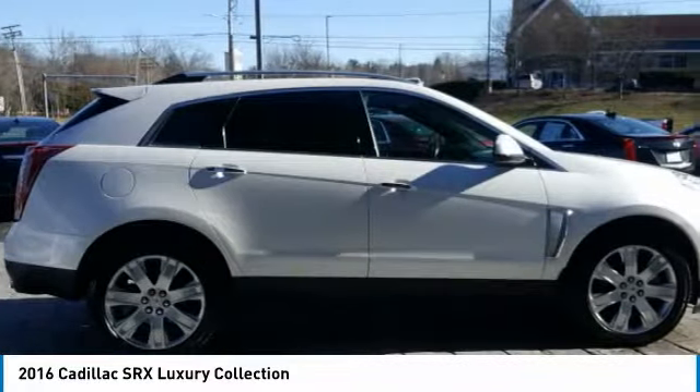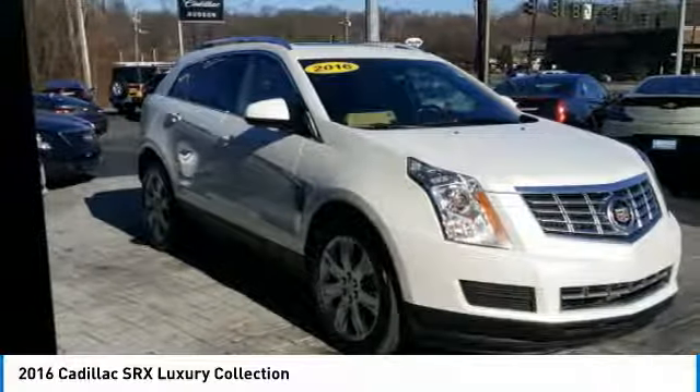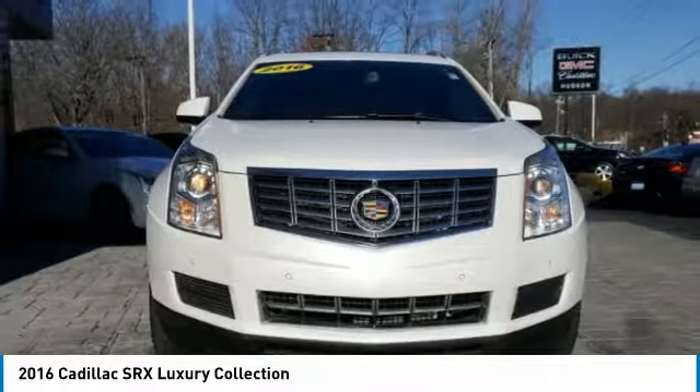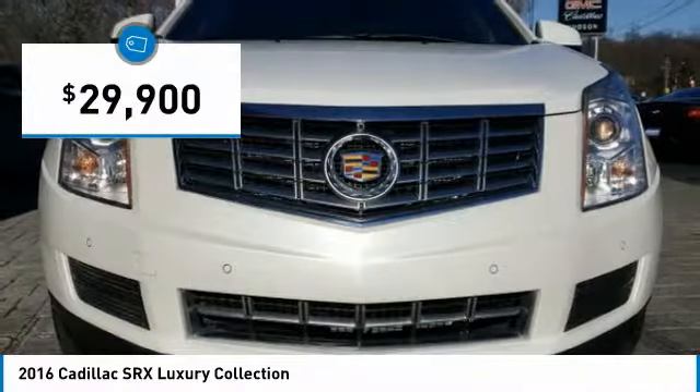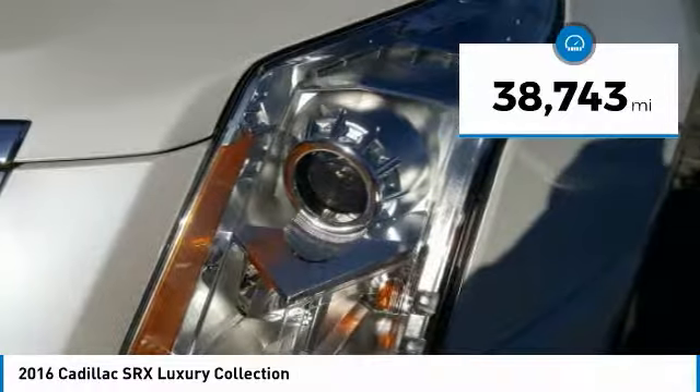Luxury lovers will delight in the new stylish handcrafted cabin. And for technology lovers, the list of high-tech features is just too long to list and is priced below $30,000. This vehicle has less than 40,000 miles.